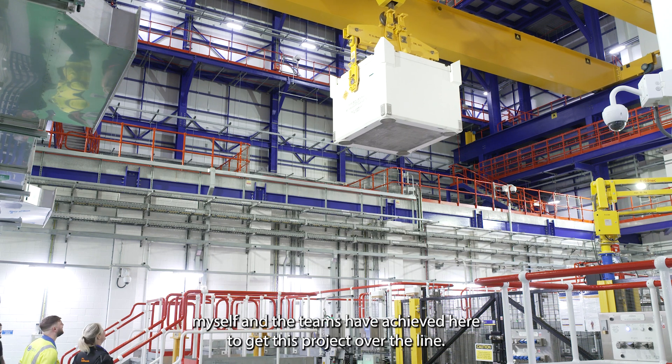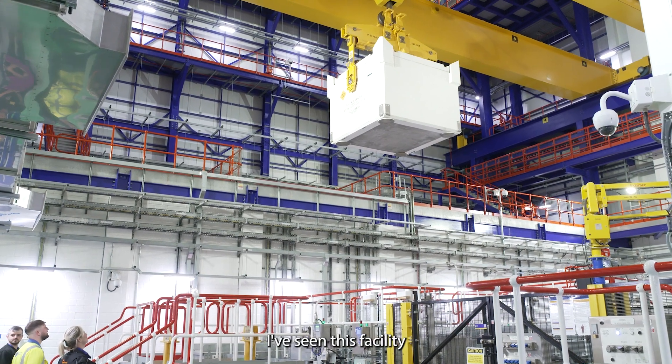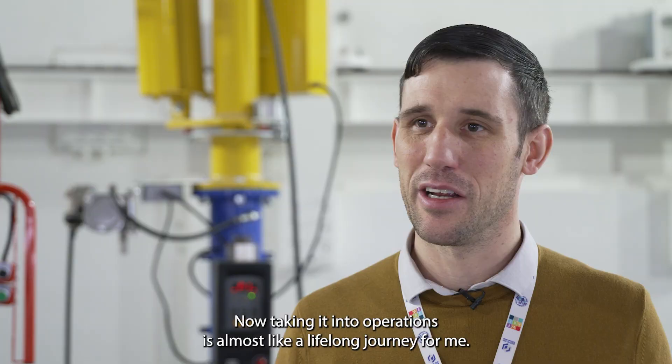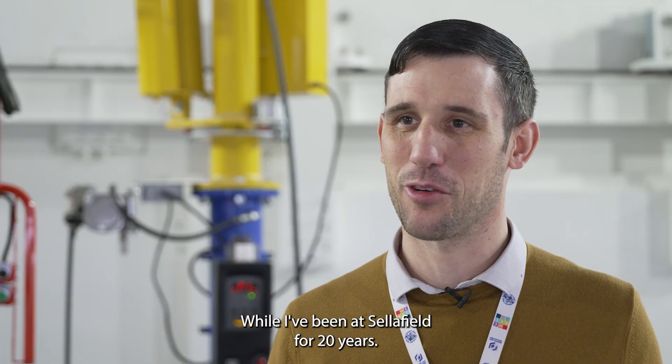I'm proud of what myself and the teams have achieved here to get this project over the line. I've seen this facility sit from a dormant stage from when it was originally halted, and now taking it into operations is almost like a lifelong journey for me — I've been at Sellafield for 20 years.